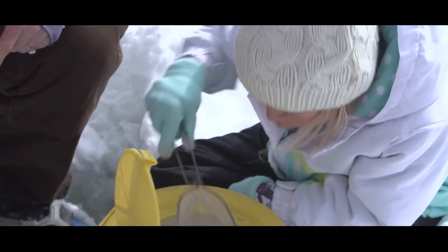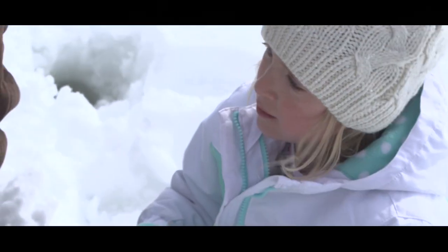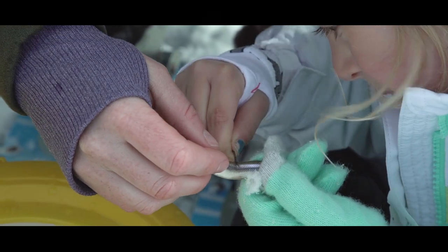Who likes touching little fish? Me! Okay good. Hold it with that hand — hold it just like that. I'm gonna help you hook it. Put it right through there. Awesome job.